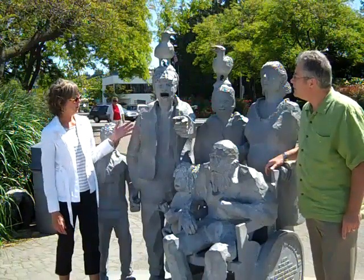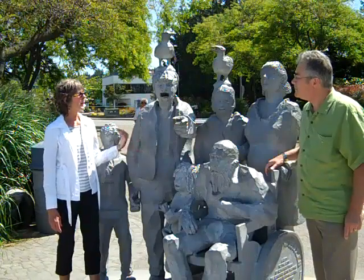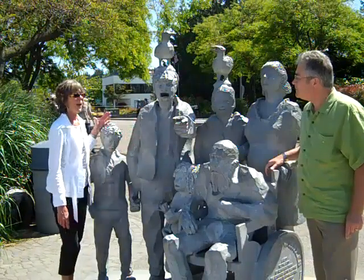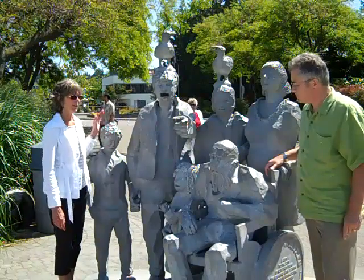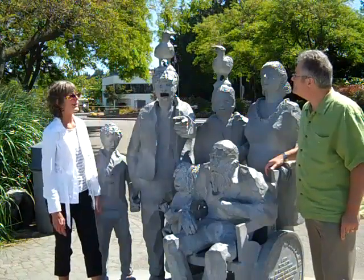One of the things that's great about this sculpture is it was really important to the artist to include the whole family — all the generations, all the abilities in this piece. And clearly he has a sense of humor.